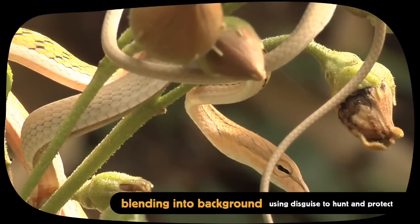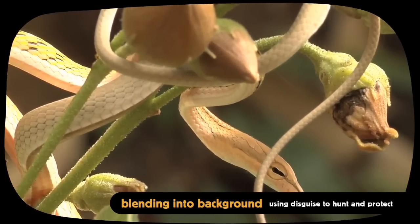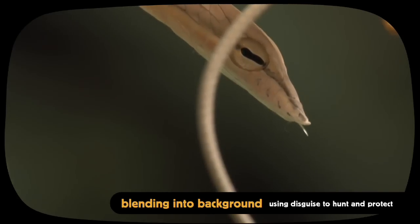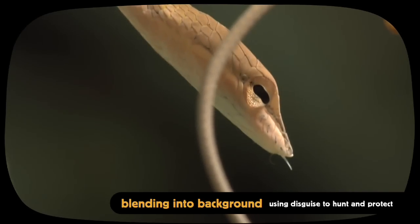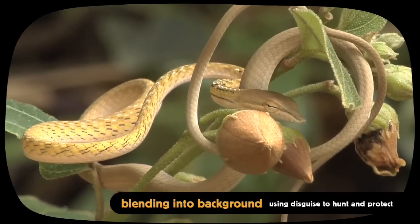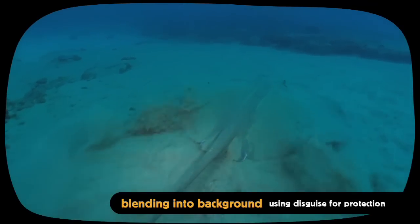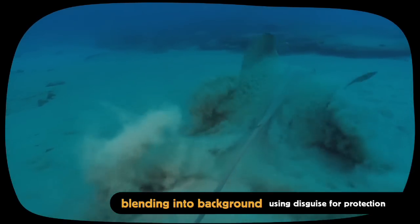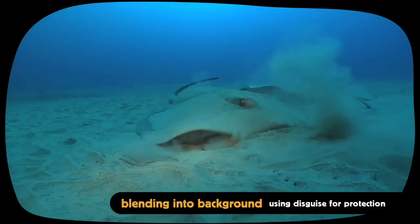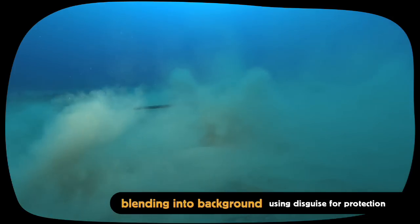A whip snake coils its long, thin body to resemble plant stems. Notice how the snake's eye has a horizontal pupil, which is not as easy to spot as a round one. Rays flick sand over their bodies to become invisible on the sea floor. They do this to protect themselves from predators like sharks.